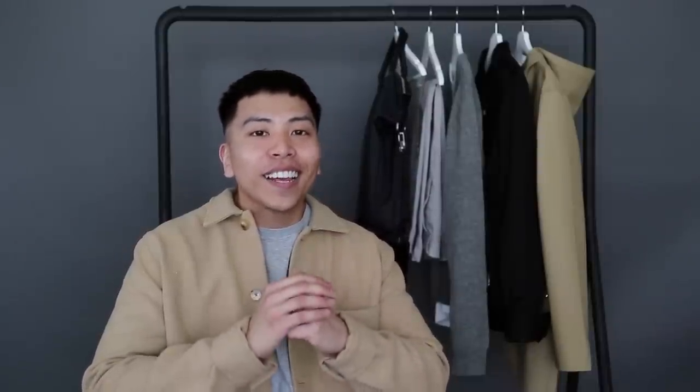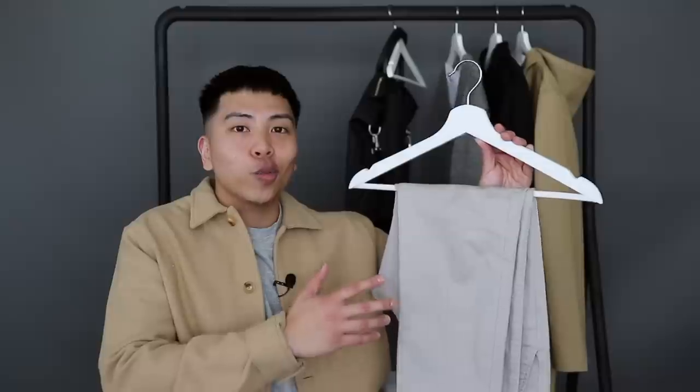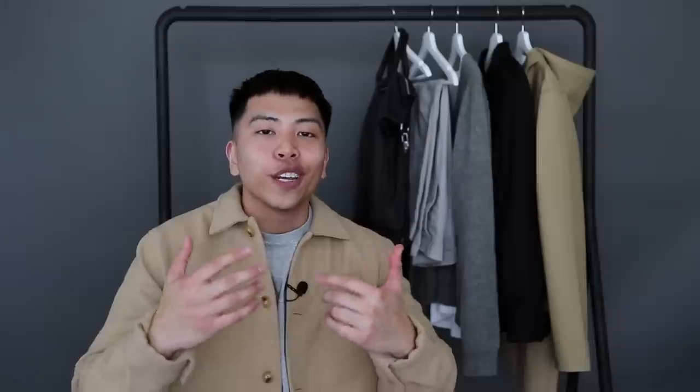This next one is something I've been wearing non-stop lately — it's these trousers from Uniqlo. It's just a simple pair of chinos, but at Uniqlo they offer free alterations, so I gave them a really nice cropped fit. I really like the color of these pants in particular because they pair well with pretty much anything. The pants were super affordable and it's just one of those things I know I'm going to get a ton of wear out of for years to come.